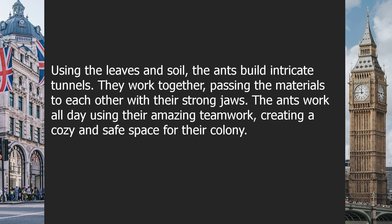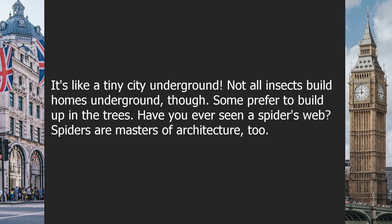Using the leaves and soil, the ants build intricate tunnels. They work together, passing the materials to each other with their strong jaws. The ants work all day using their amazing teamwork, creating a cozy and safe space for their colony. It's like a tiny city underground.